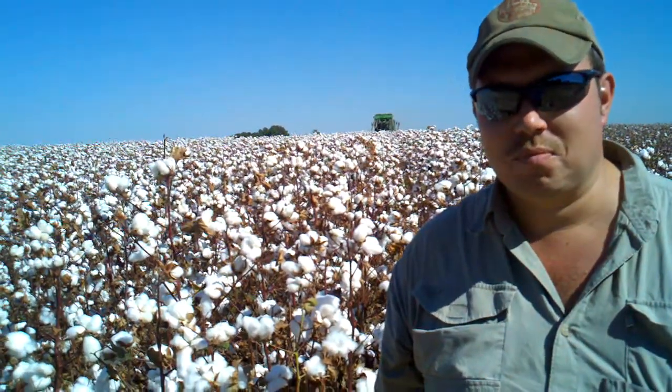R.J.: Good deal. And this is one of our irrigated trials right here, right? Collins: Yes, it is. R.J.: Well, good deal. We're going to need to move because this cotton picker is showing up behind us. Again, I'm R.J. Byrne, University of Georgia, Thomas County Ag Agent. We'll have all this yield data available on our website as soon as we get it compiled, and it will also be available at our winter update meetings.